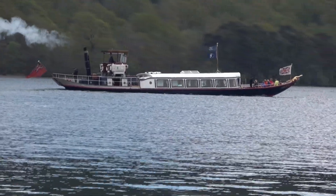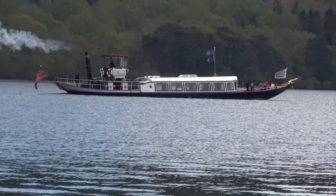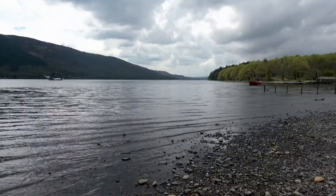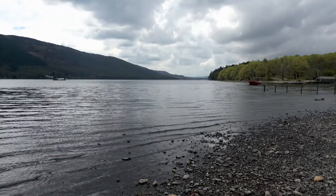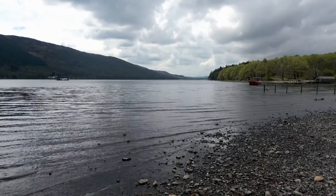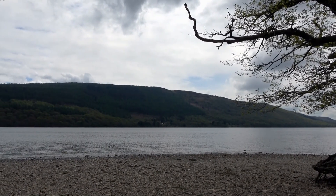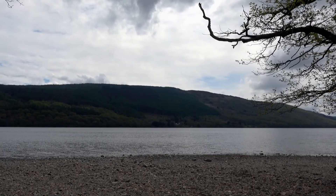Coniston Water used to be known as Thurston Water, after the Norse god Thor. It is eight kilometres long, the third longest lake in the district, and the lowest — only a hundred and five feet above sea level. We are approaching Coniston Hall with its very distinctive chimneys, which Wordsworth was fascinated by.